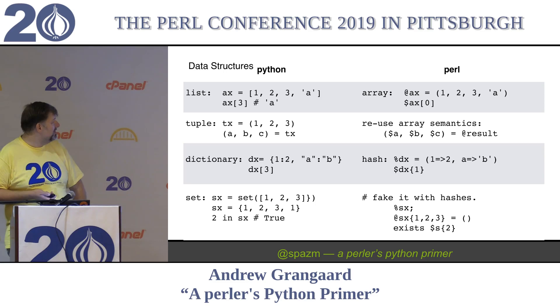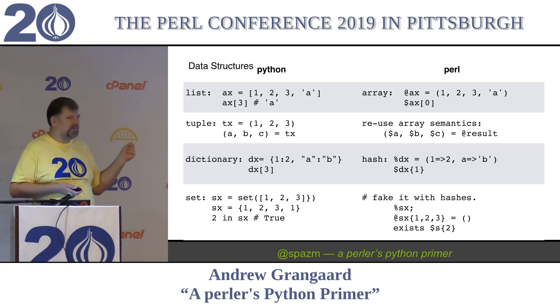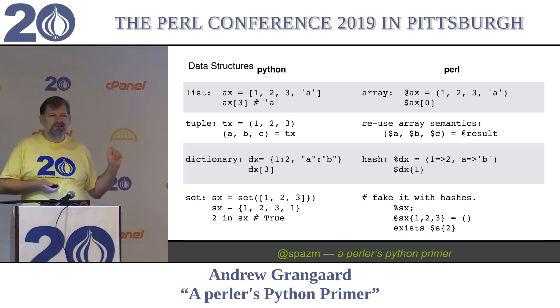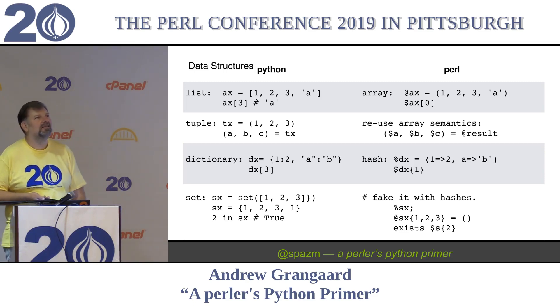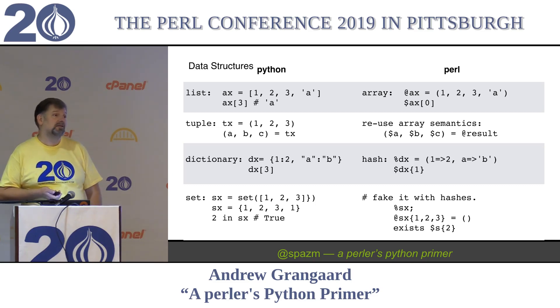You can use like anything as a key in Perl - you can throw your hash and it will come up with some stringification and use that for the key. In Python, you cannot use a mutable object as a key. So you could use a tuple as a key, but you couldn't use an array as a key, because someone might change the array and it would get all confused. So that's just not allowed.